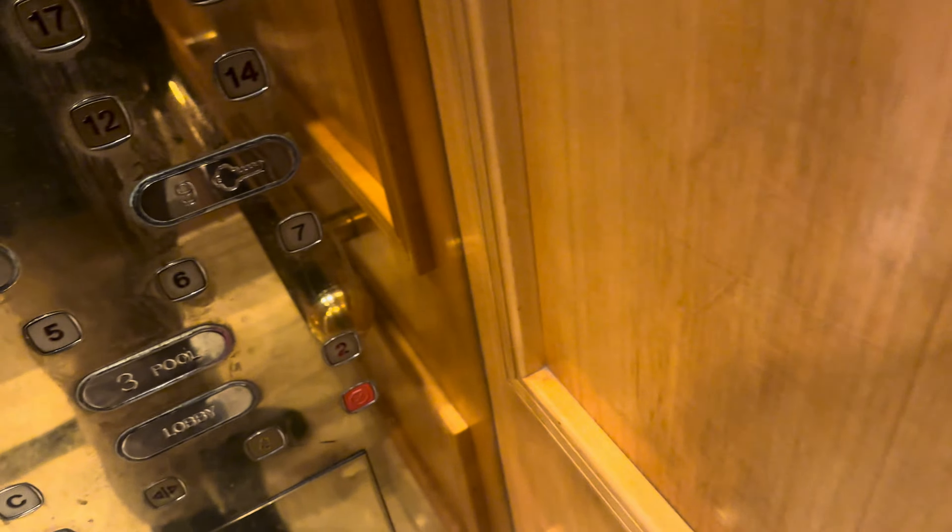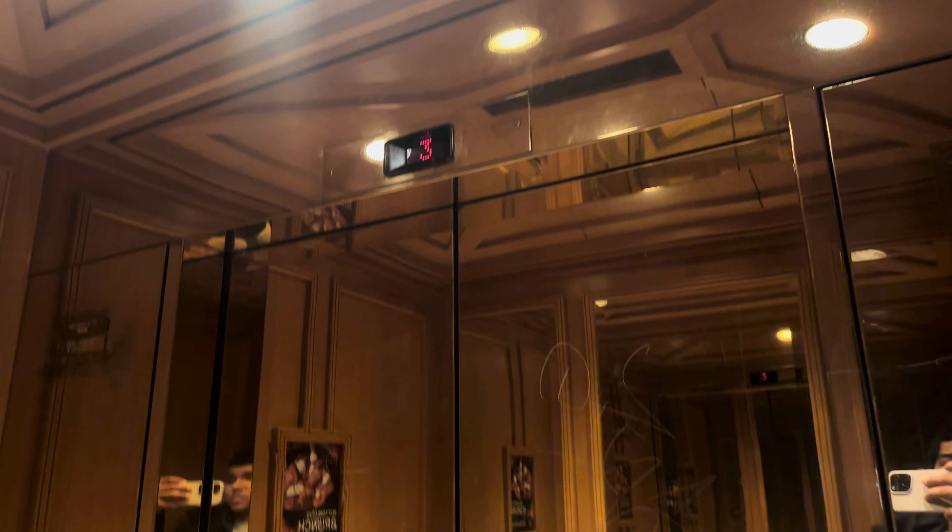It looks like it's unlocked. The waterfront. See what I'm doing there. Mine? Is it unlocked? What's up, Northern Elevator?